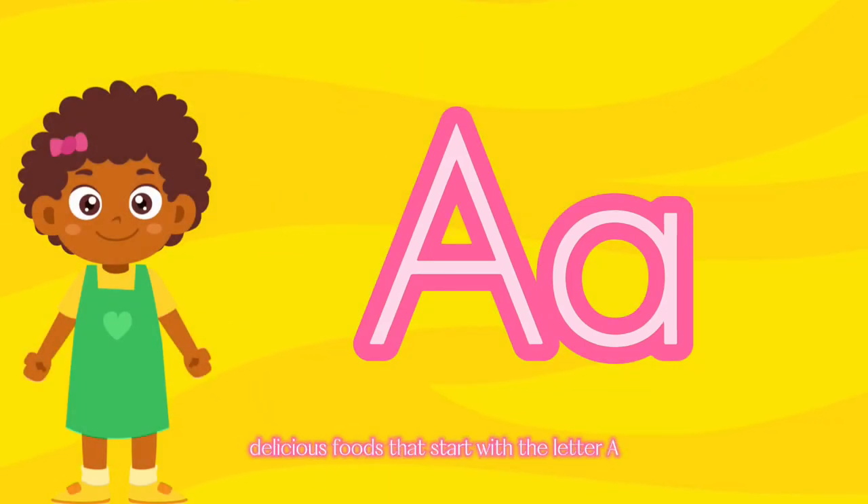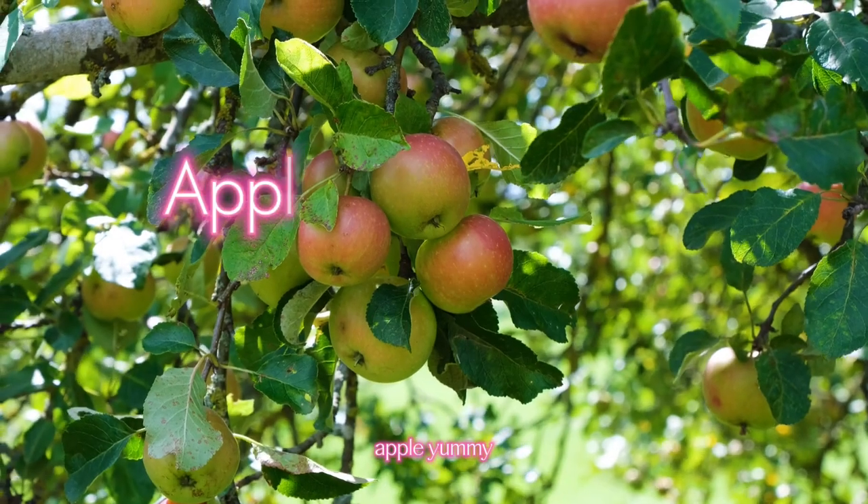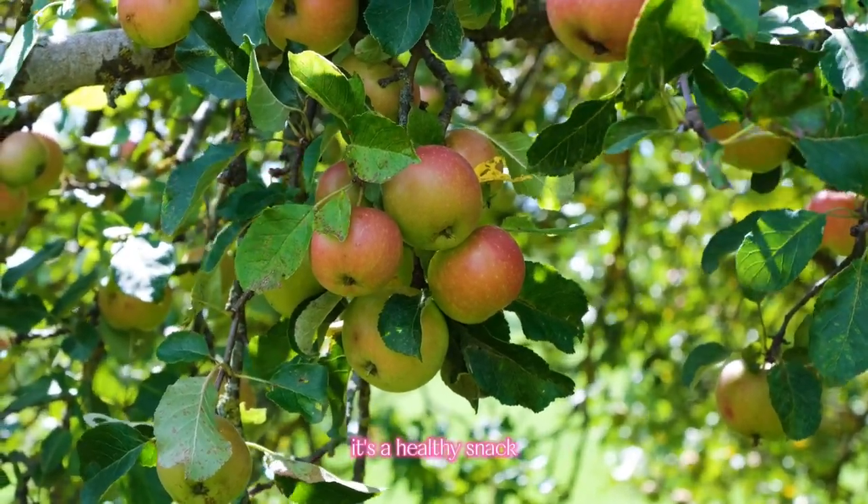Now, let's explore delicious foods that start with the letter A. Are you getting hungry? Here they are! Apple! Yummy! An apple is juicy and crunchy. It's a healthy snack.